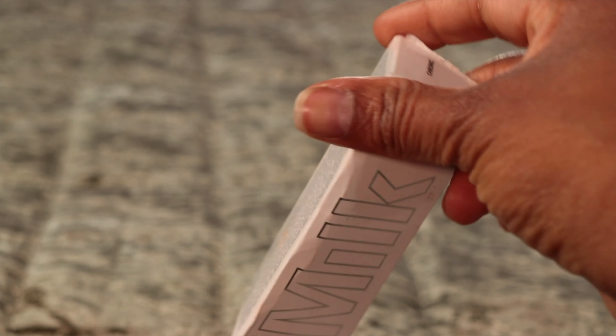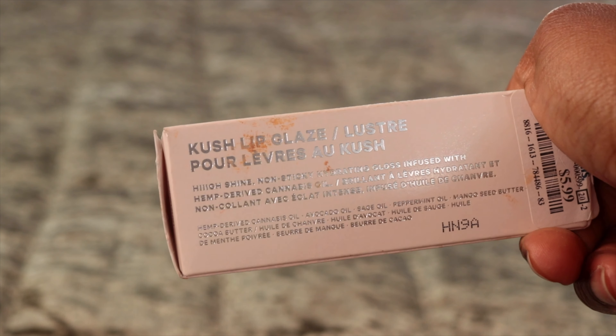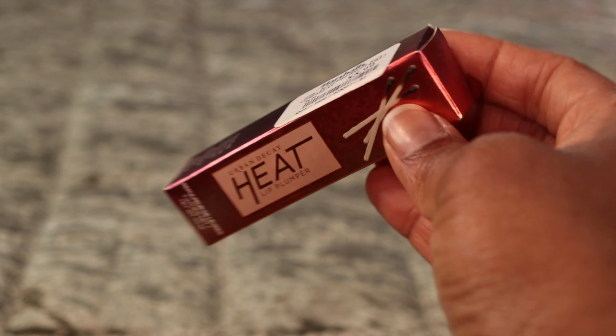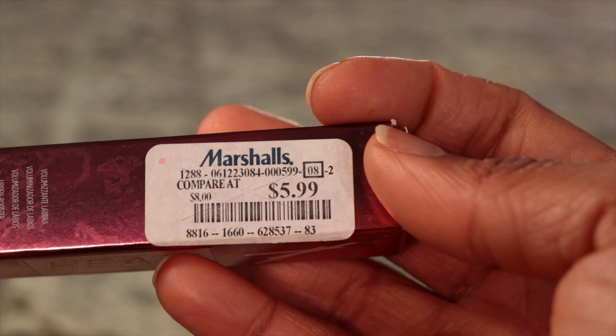And just to let you know guys, I'm going to have a bonus at the end to show you. Now, we all know that Milk Makeup is very expensive. This is a lip glaze — for your lips — and it is $5.99. And this is a lip plumper and I got this also for $5.99.